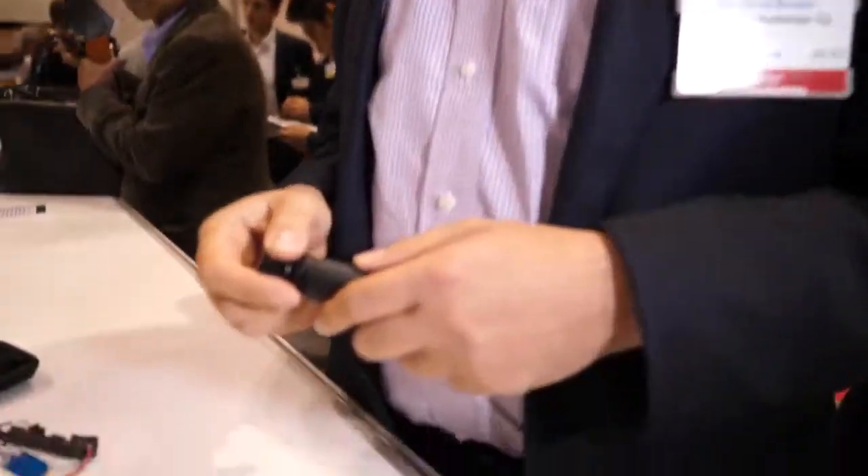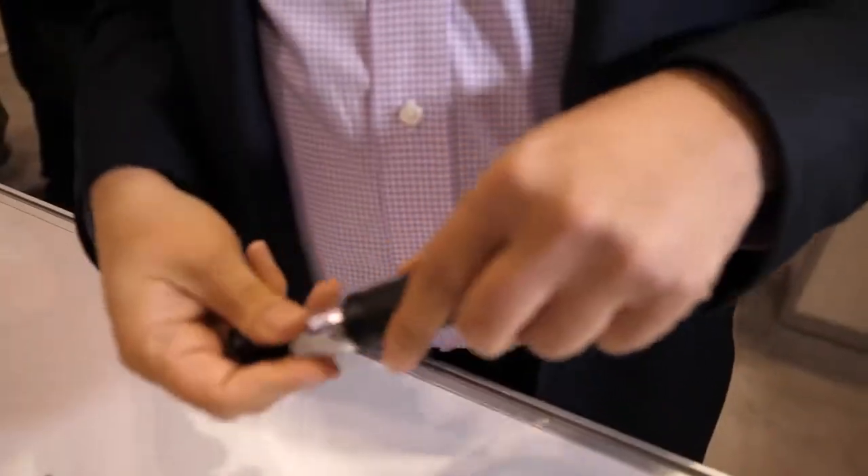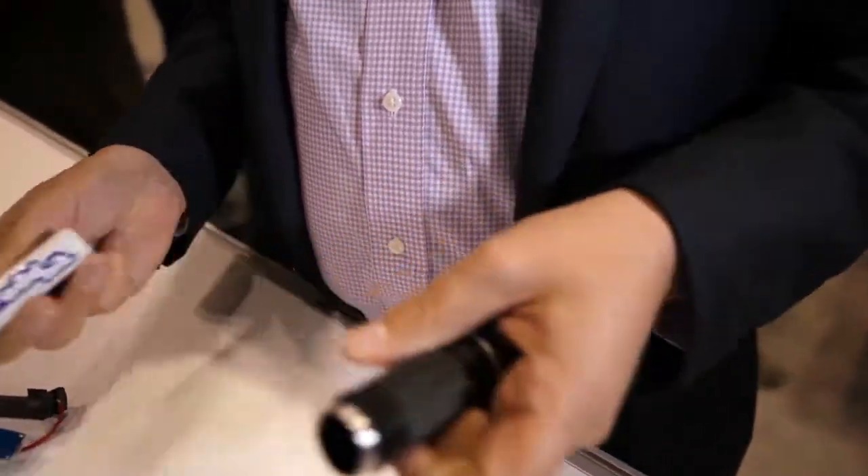We're here at the IDTechX show. Who are you? I'm David Brown, CEO and co-founder of Broadbit Batteries. And this is the battery? This is the battery. This is real? This is real. So you have a battery in there? Yeah, let's see. There we go. There's a Broadbit battery.